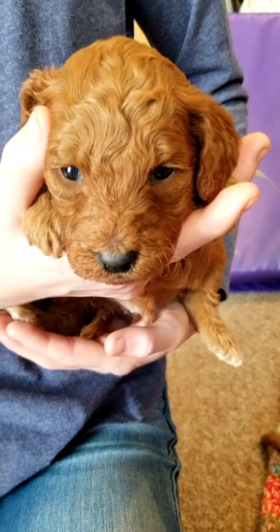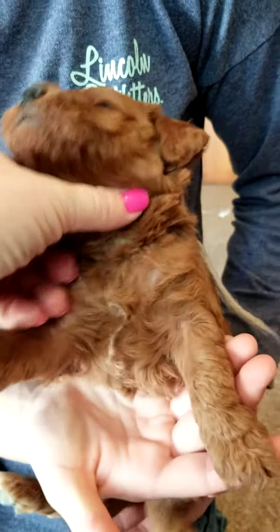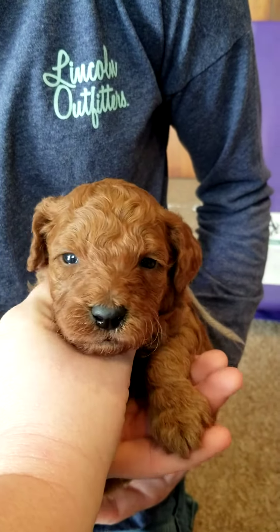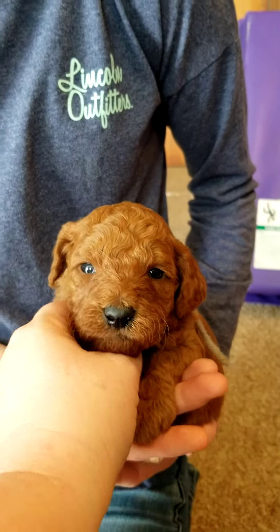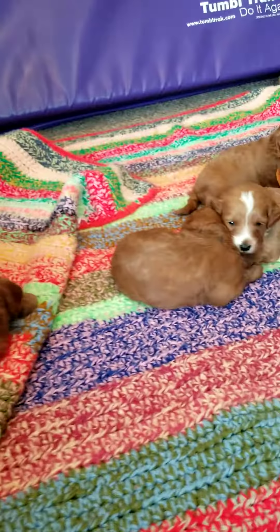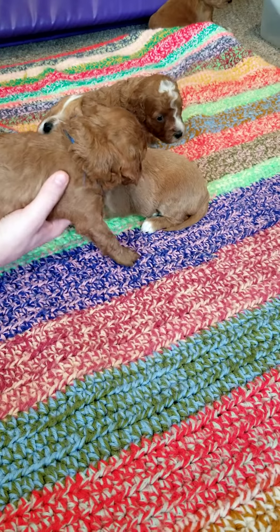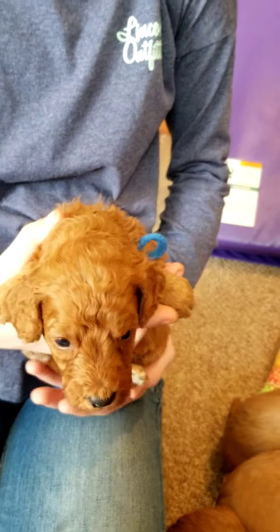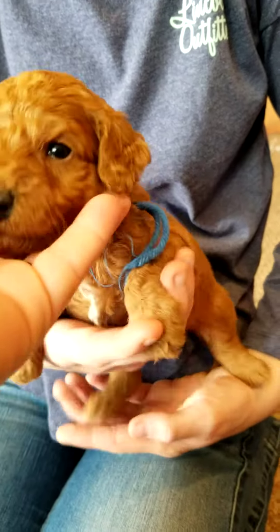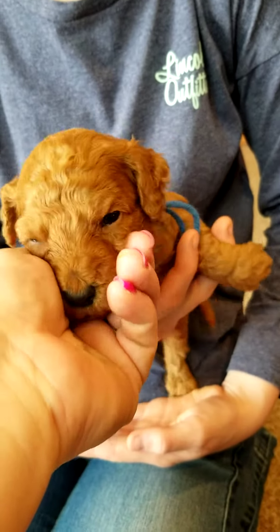Here's Jax. Red, white on his paws, and a little bit on his chest — just a little bit. So cute. Ava has Jacob here. Red, not on his paws, and a little bit on his chest.